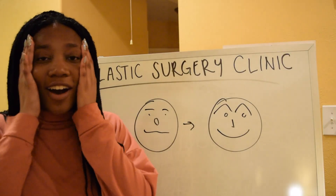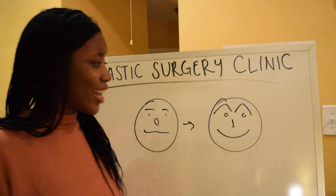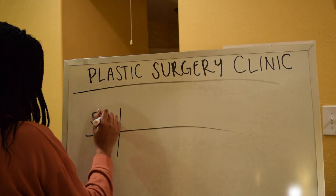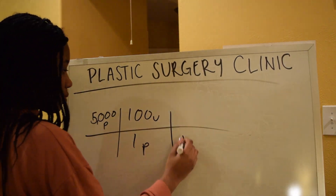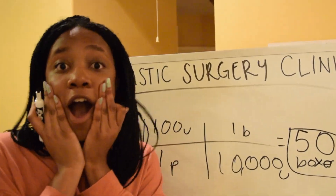Oh my gosh! Dimensional analysis! Let's try it, I guess. Let's put in all the numbers. Now I can order the boxes of fillers!